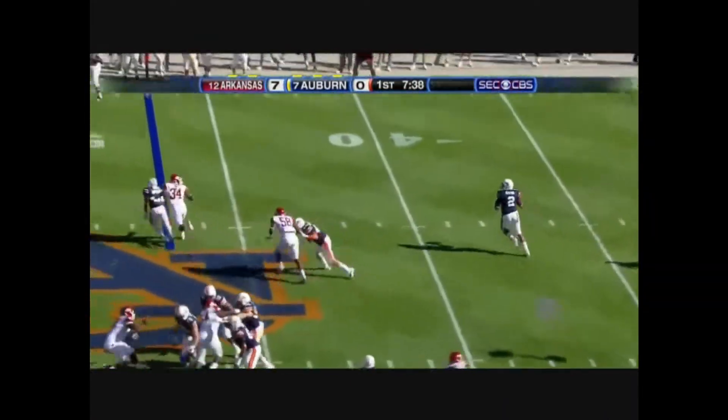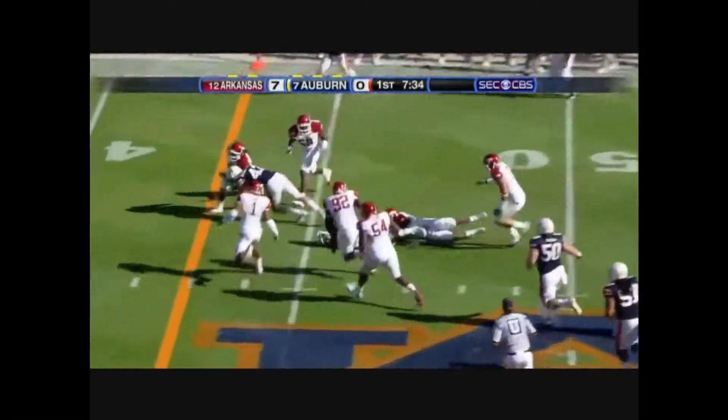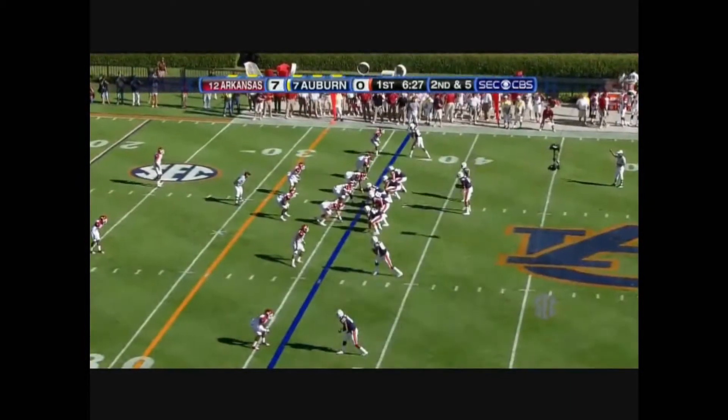Fake the reverse. Newton rolls out and he decides to tuck it. Gets a hand on the ground to maintain his balance, and he is down. It's kind of like beat the clock.